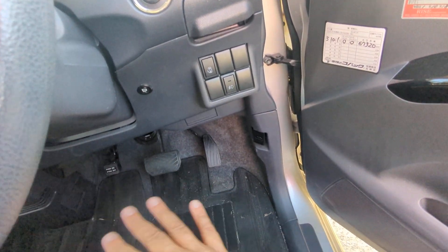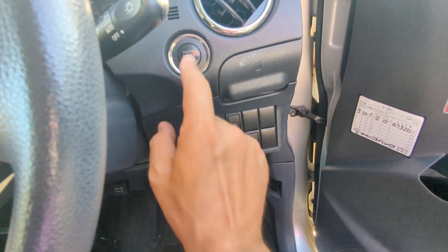To turn off the engine, your foot doesn't have to be on the brake — you just push that one time and it goes.